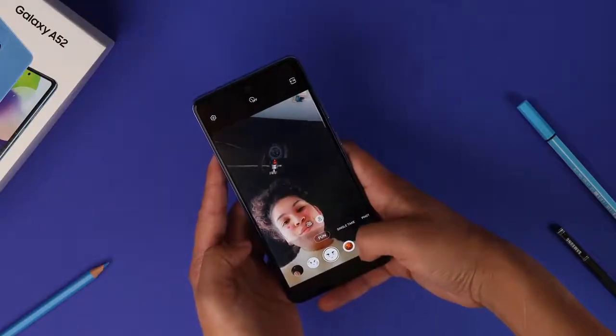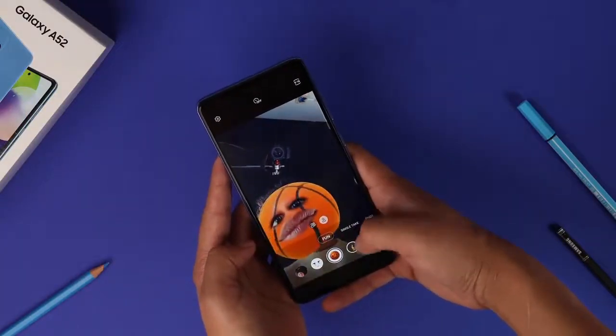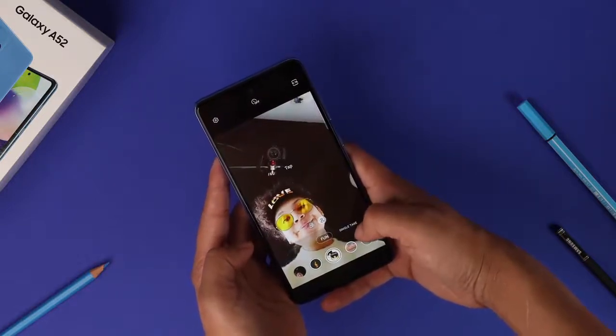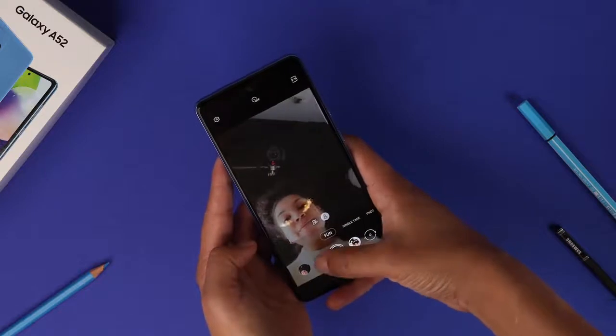The Galaxy A52 is more of a revolutionary upgrade, with features that will forever change the way we look at mid-range phones. It's certainly one of Samsung's most promising phones yet.